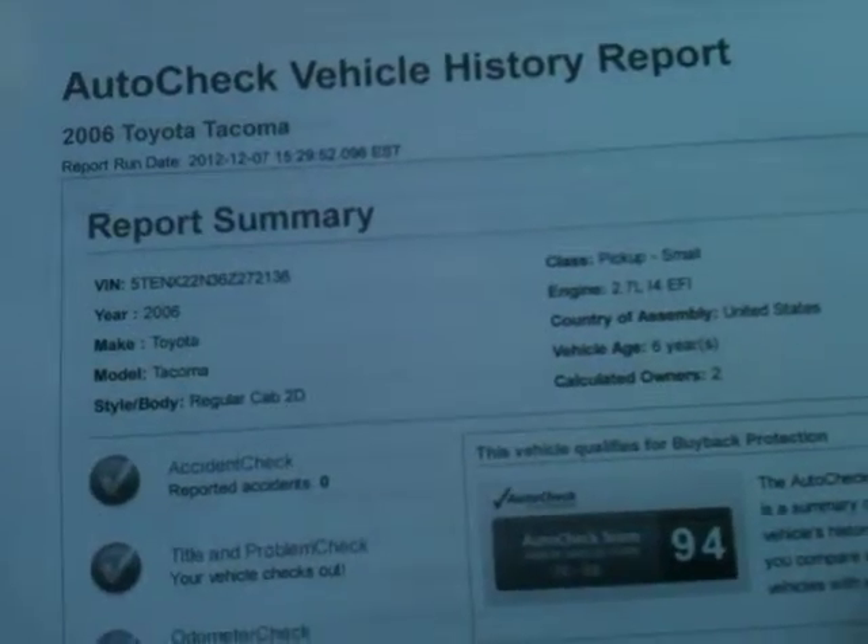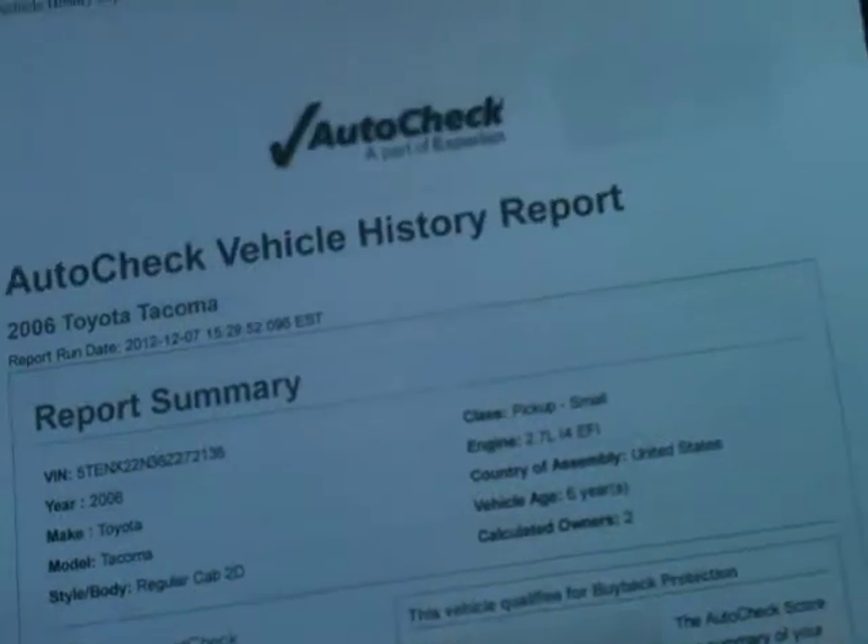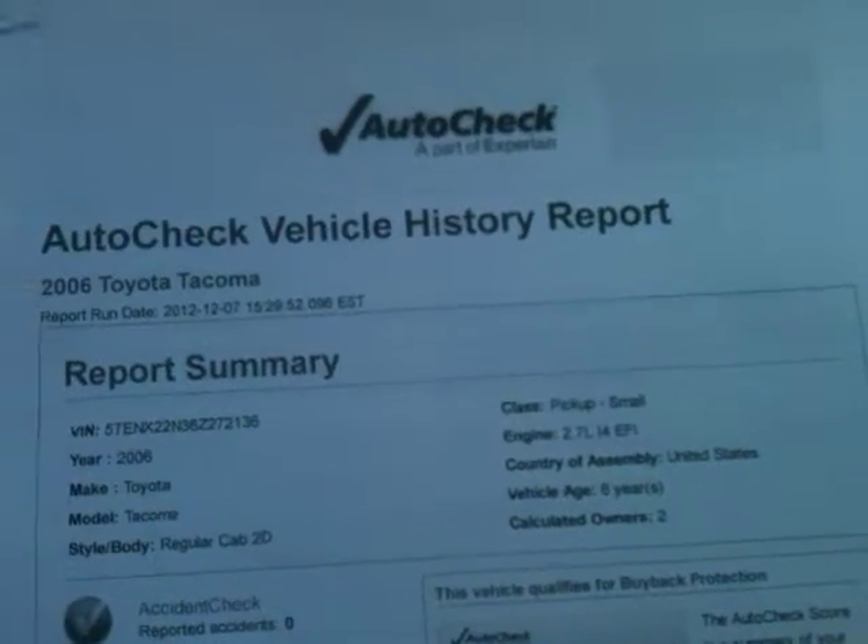Scores range from a 76 to an 86 — this one's actually a 94. Two owners, no accidents.